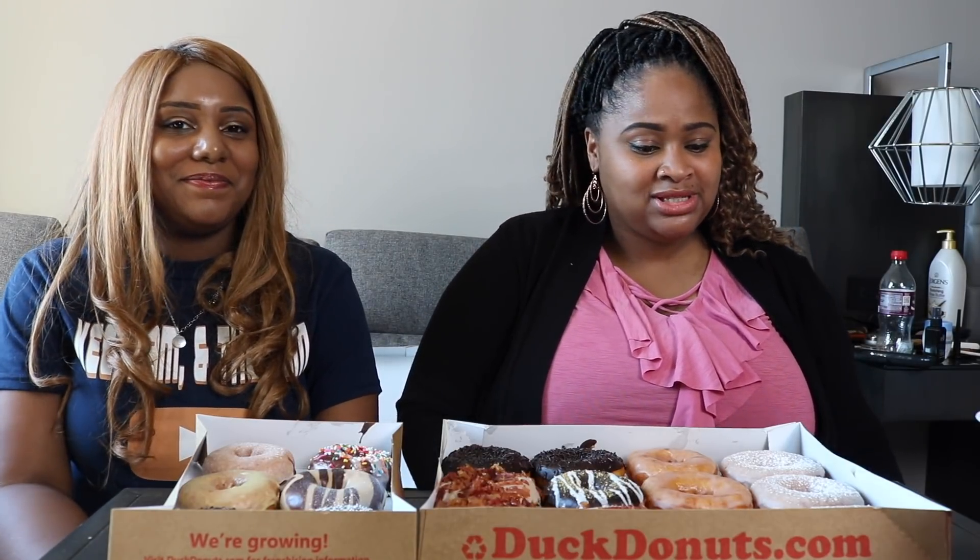Before we get into the video, don't forget to thumbs up, comment down below, and subscribe to both of our channels. Don't forget to check out the Epic Empire Family — the links will be down below. Check out the family, you don't want to miss that.